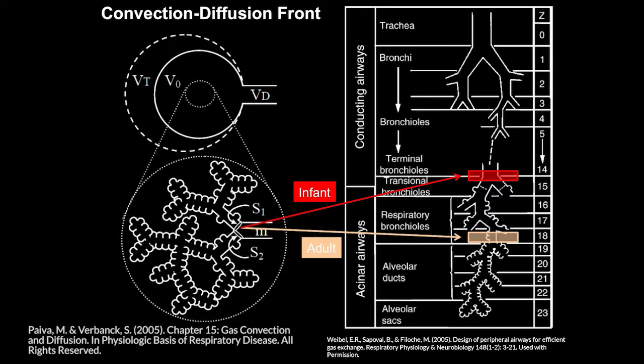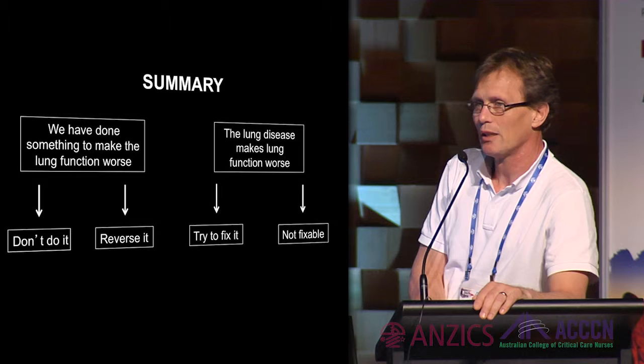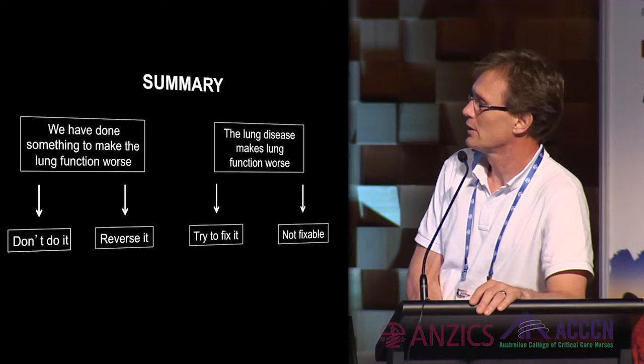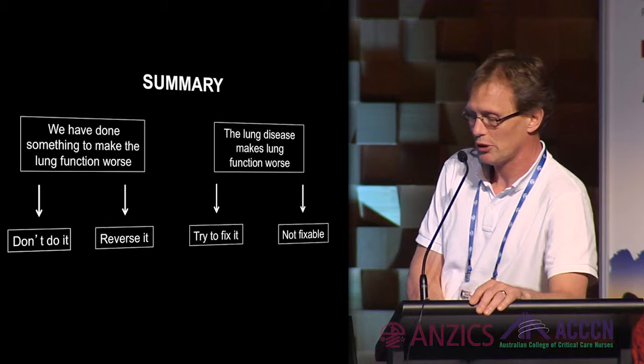Future research needs to focus on investigating the age dependency of HFO further. To summarize pediatric lung recruitment: please don't do it if not needed, or reverse it with a recruitment maneuver. Accept that some patients are not fixable and try HFO. But in the end, some will end up on respiratory ECMO. Thank you for your attention.